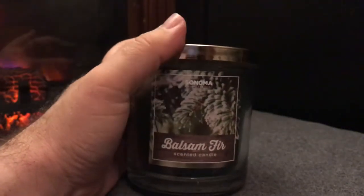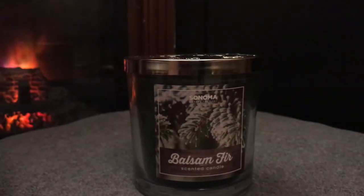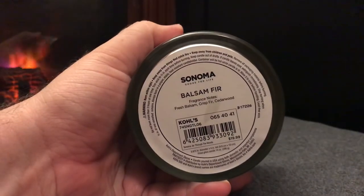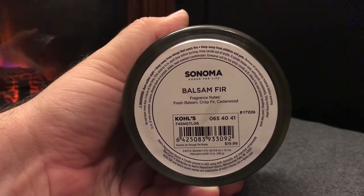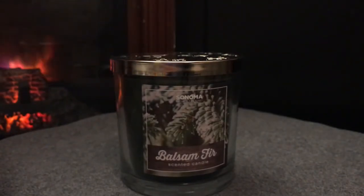The last one I have in the lineup today is Balsam Fir, and this does vary from Tree Farm. Tree Farm smells like you're walking through a tree lot — it has woody scents, fir, and evergreen. Balsam Fir, on the other hand, is just straight-up balsam fir. It's fresh balsam fir, crisp fir, and cedarwood — very direct and clean compared to Tree Farm.